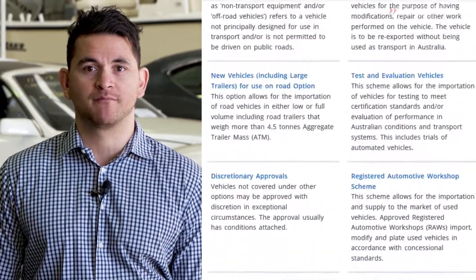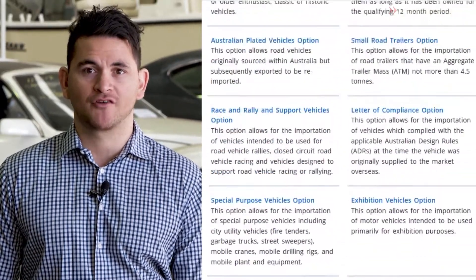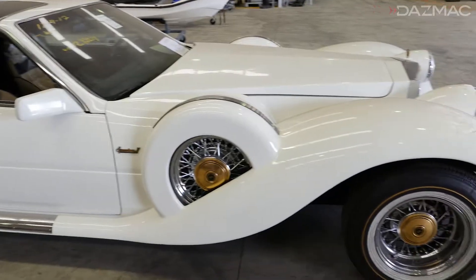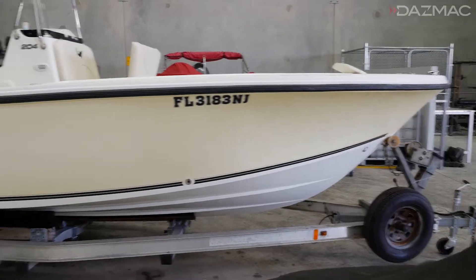Not all vehicles are eligible to be imported into Australia. If you're unsure, please contact us before you commit to your purchase. Import approvals can take up to three weeks to obtain, which means you need to apply as soon as you purchase a vehicle to avoid delays.